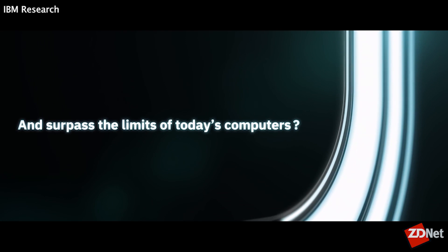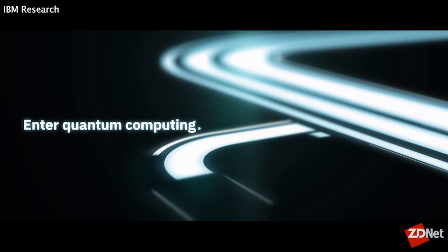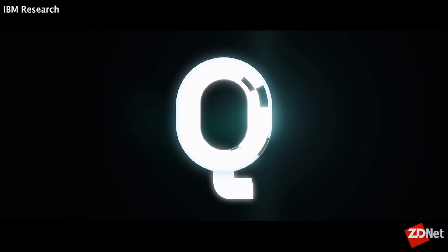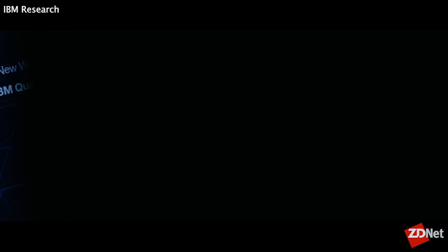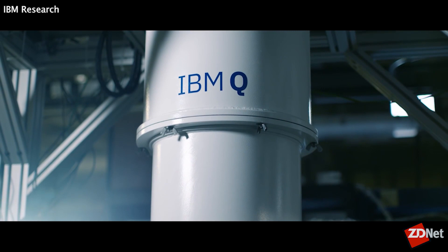IBM has a big announcement to make today. Tell us about the new quantum computation center. We introduced the first quantum computers on the planet three and a half years ago. Since then, we've had over 150,000 registered users, 200 scientific papers written using this, and over 240,000 downloads of our open source software development kit. So we're announcing that as of today, we are going to have a fleet of 10 quantum computers available — real hardware, nothing just simulated.